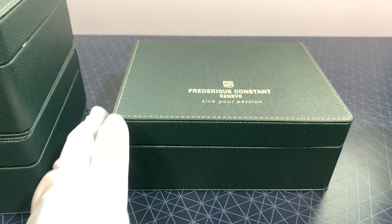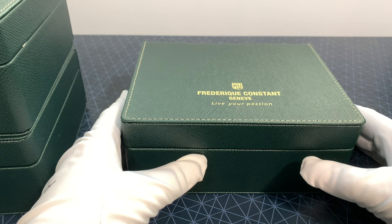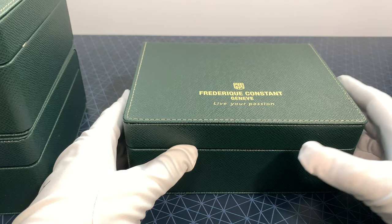Hi everyone, it's Josh with the Halifax Watch Company here again, and today we are hands-on with the Frédéric Constant Highlife collection, which is their re-edition of the 1999 original version.